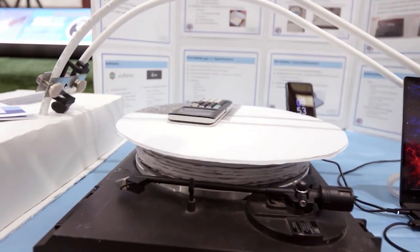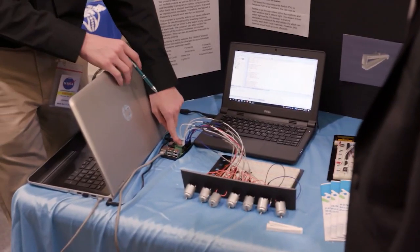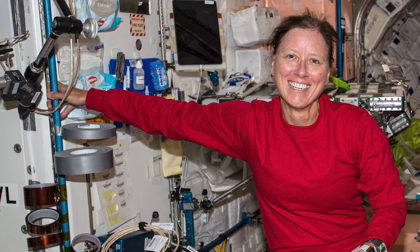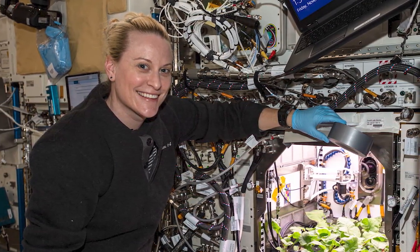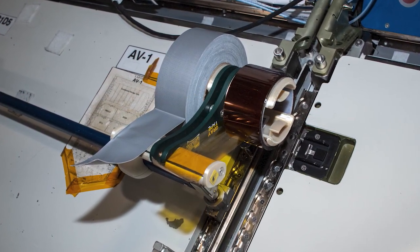Living in space creates unique challenges that require innovative thinking. When dispensing tape became a problem, students got involved. The High School Students United with NASA to Create Hardware program, also known as HUNCH, design and create products used by NASA. In space, crew members often need to stabilize themselves with one hand while working, making it difficult to perform two-handed tasks like tearing tape. So HUNCH students designed a tape dispenser that's now being used on station.